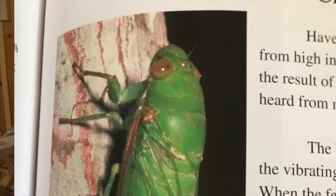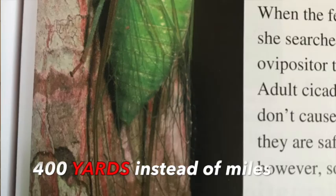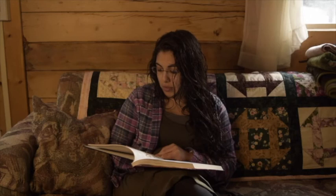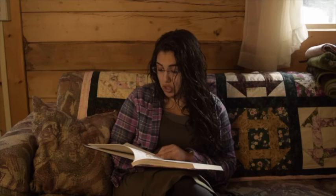Now moving on to cicadas. Have you ever heard an extremely loud buzzing coming from high in the trees on a warm summer day? That may have been cicadas — they're the loudest of all insects and can be heard from more than 400 miles away. The buzz you hear is the male calling to the female using vibrating panels called tymbals on his side. When the female hears the buzz she searches for him, and after they mate the female uses her ovipositor to cut a slit in the branch of a tree and lay her eggs there.